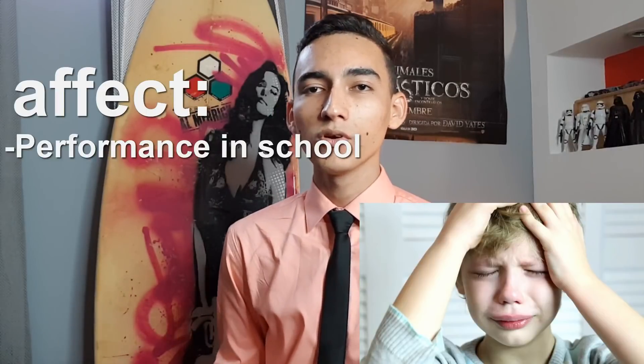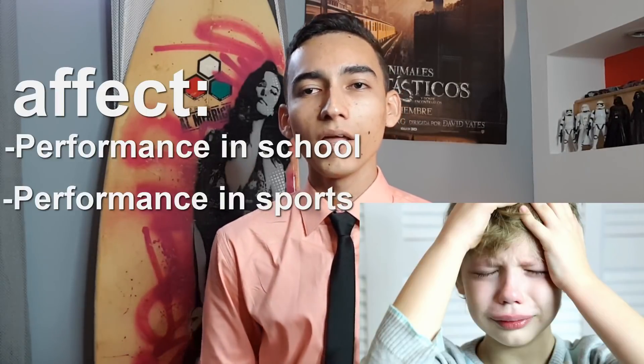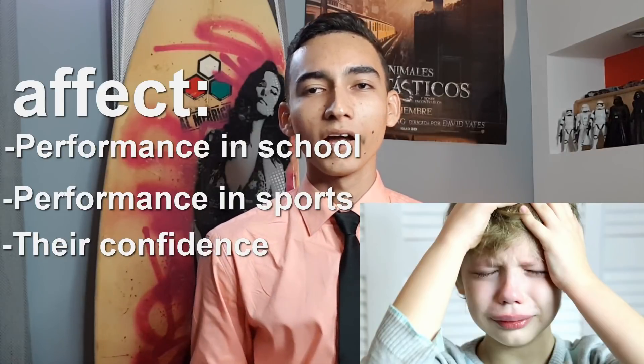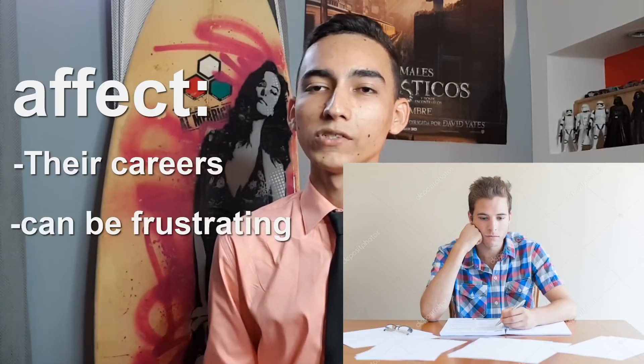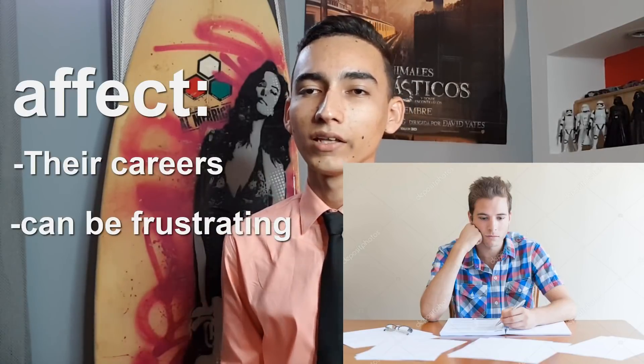How to diagnose colorblindness? Why is it important to have colorblindness properly diagnosed? Color vision deficiency can have an impact on a child's performance in school or in sport, and can affect their confidence from an early age. In adults, having color vision deficiency can affect career choices and be a frustrating condition at times.